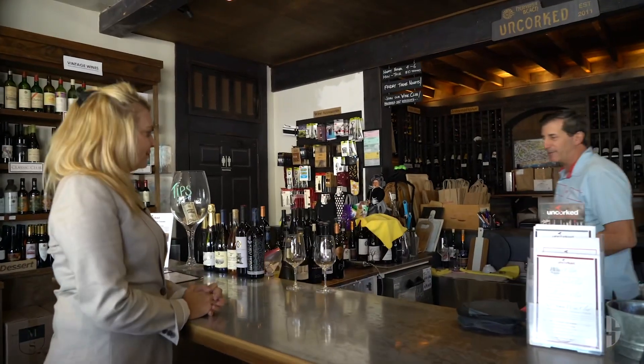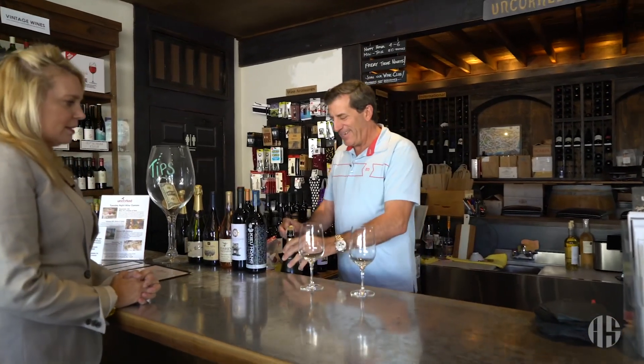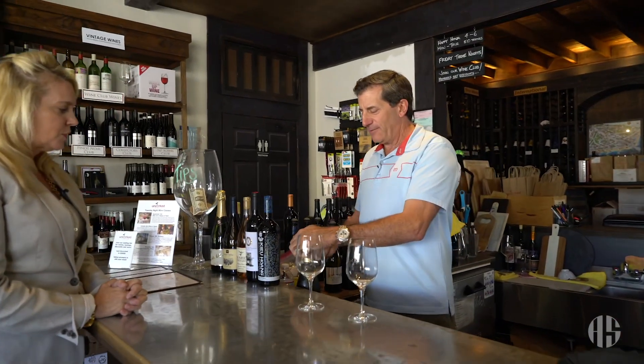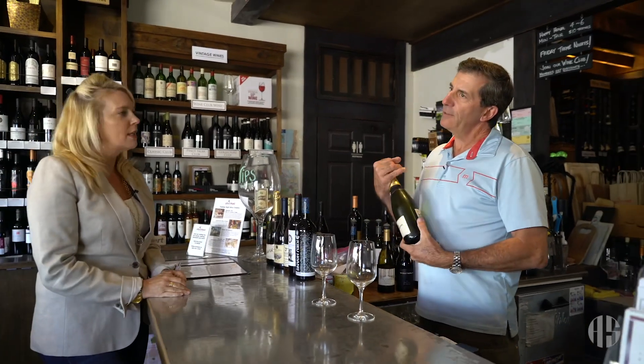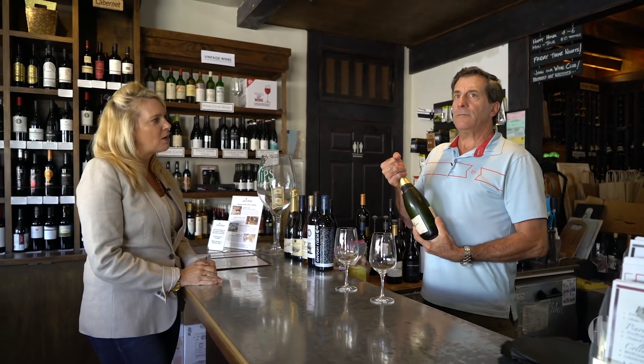For tasting wine are these glasses. We'll start with the bubbly. So tell people — I've had a Cava before, but for everybody watching — tell people a little bit about Cava.